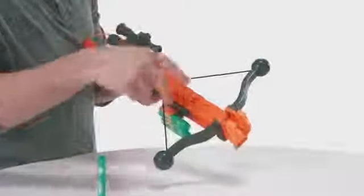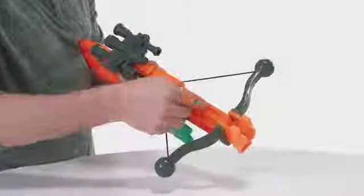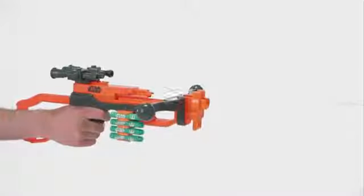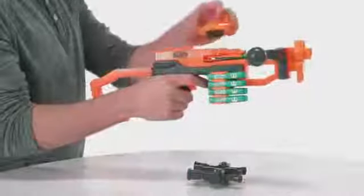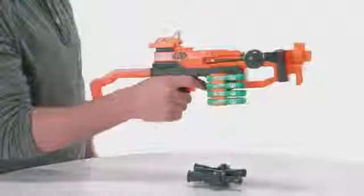Modeled after Chewbacca's Bowcaster in Star Wars The Force Awakens, this blaster features real crossbow action and a removable scope. Attach other Nerf accessories using the rail mount system, which are each sold separately.